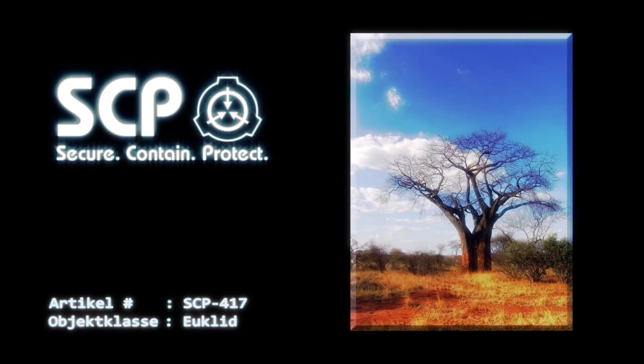Sonderverwahrungsverfahren: Da sich SCP-417 nicht auf sichere Weise transportieren lässt, verbleibt das Objekt in situ. Das umliegende Gebiet, etwa 2,58 Quadratkilometer, wird regelmäßig von Wachpersonal patrouilliert und von einem mit Stacheldraht versehenen Maschendrahtzaun begrenzt. Der Zivilbevölkerung wurde erzählt, dass ein kleines Dorf, in dem eine hoch ansteckende Seuche wüte, bis auf weiteres unter Quarantäne gestellt werden würde. Alle Eindringlinge in das umzäunte Gebiet sind sofort zu erschießen.